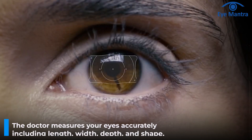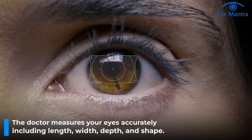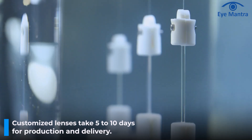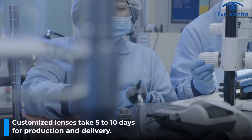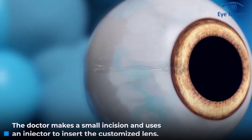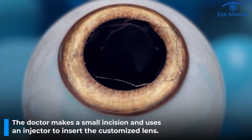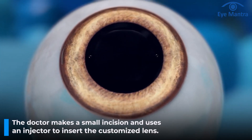For ICL, the doctor takes the exact measurement of your eye — length, width, and depth — and orders a customized lens. Manufacturing and delivering this customized lens takes about 5 to 10 days. Once the lens is received, the doctor makes a small incision in your cornea and inserts this customized lens with the help of an injector.